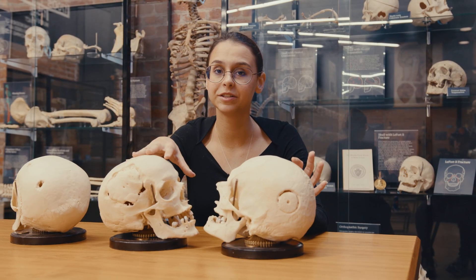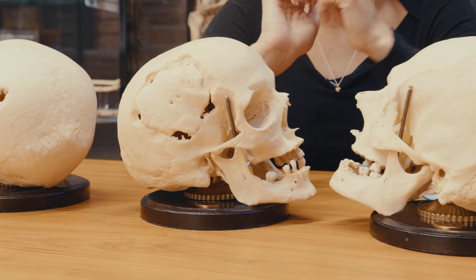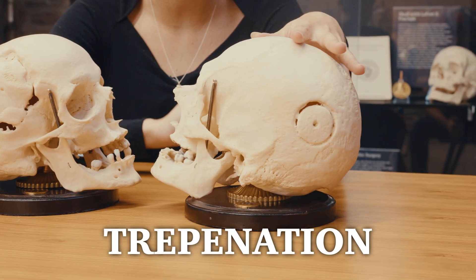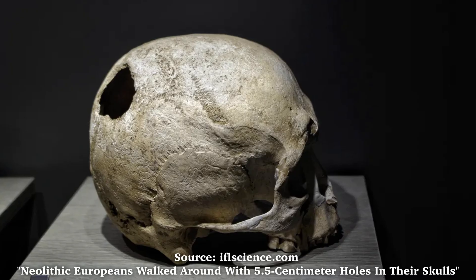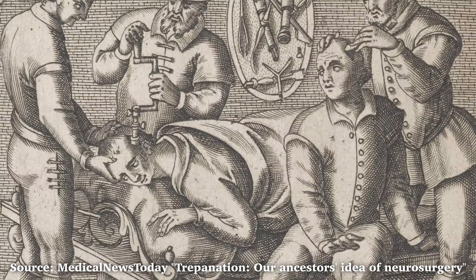Craniotomies are some of the world's oldest medical procedures, with its predecessor, the trepanation, dating back nearly 8,000 years, with the first evidence of this procedure being performed dating back to the Neolithic period around 5000 BC.